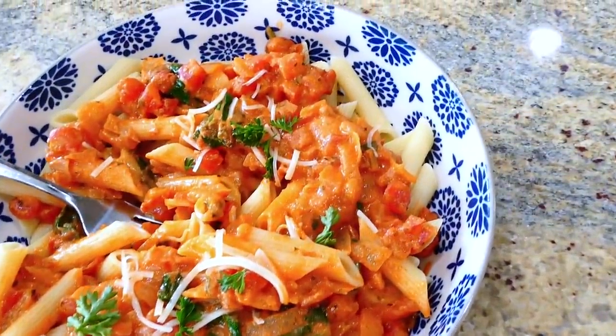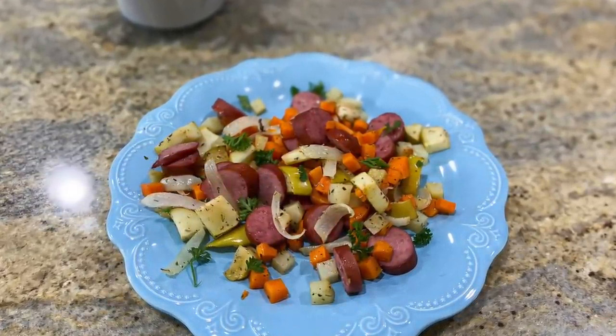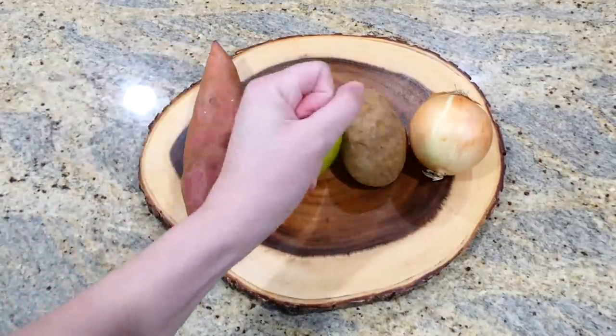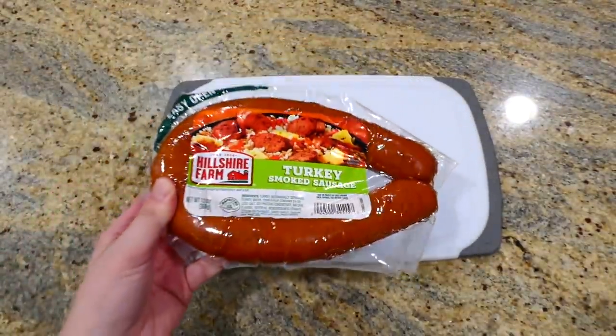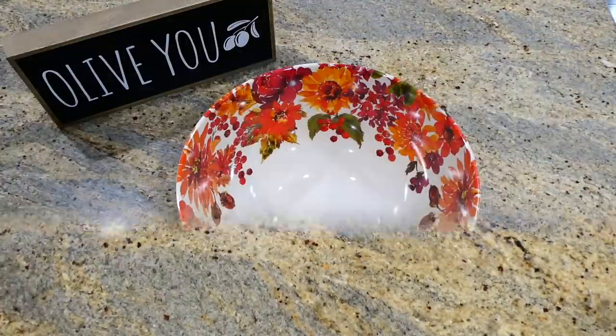Now we're making this extraordinarily easy sheet pan meal, which is full of vitamins and nutrients. I'm beginning by dicing one sweet potato, one green apple, a russet potato, and an onion. I set those to the side, then I slice my turkey sausage into discs just like this.